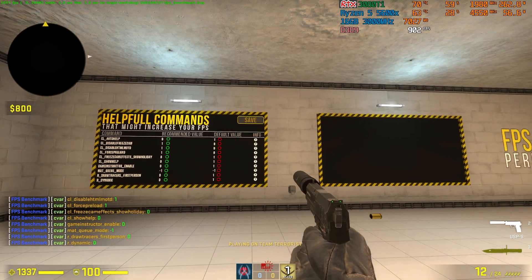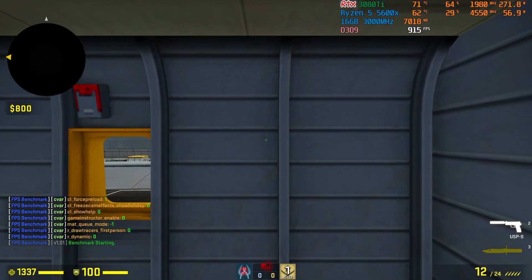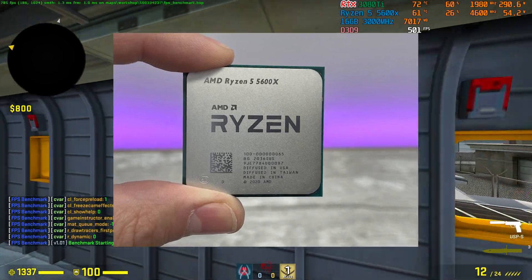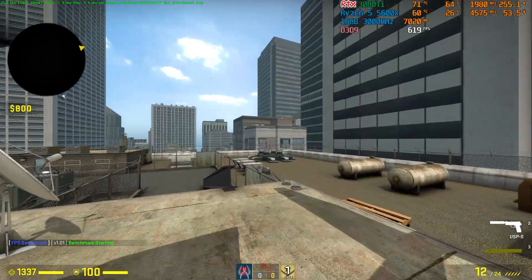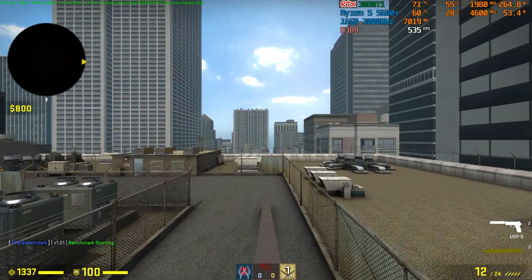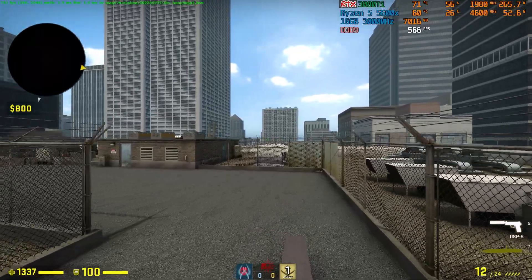Here we will set the recommended values and click on the start button to begin the benchmark. By the way, I am using a Ryzen 5 5600X CPU and Zotac Gaming RTX 3080 Ti Trinity OC graphics card. On the stock settings, my GPU engine clock is running at 1980 MHz with 72 degrees Celsius and 57 percent of power usage.